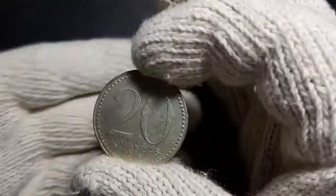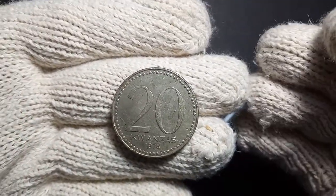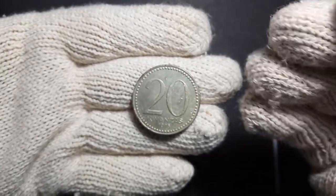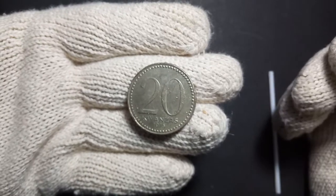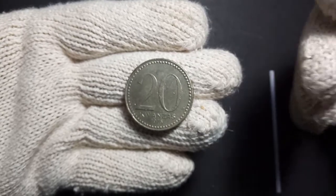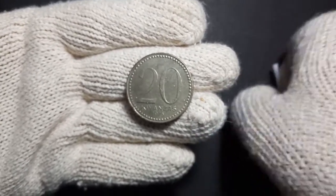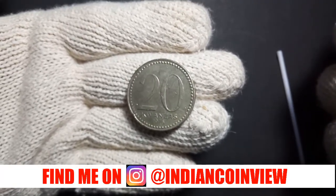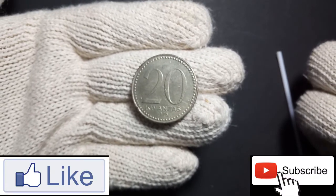Do let me know if you also have this coin in your collection. If you like this kind of information, let me know through the comments, and if you want to know about any specific coin in my collection, comment below. Also check out my Instagram page where I show my interesting collection every day. Till next time, bye bye!